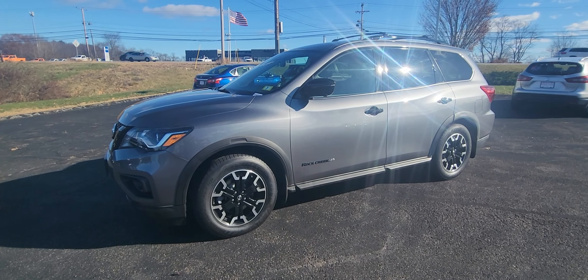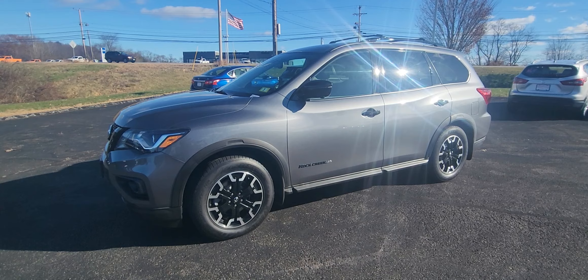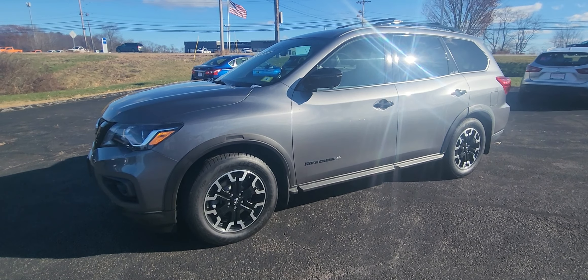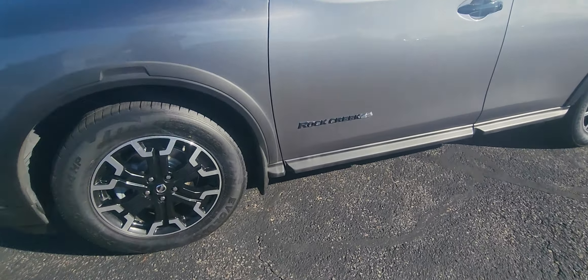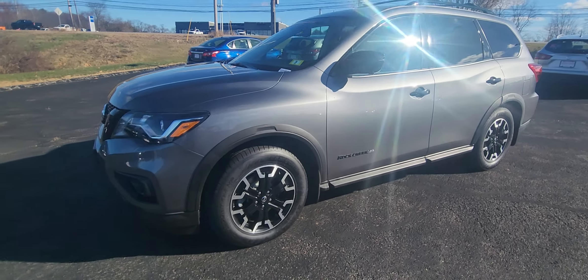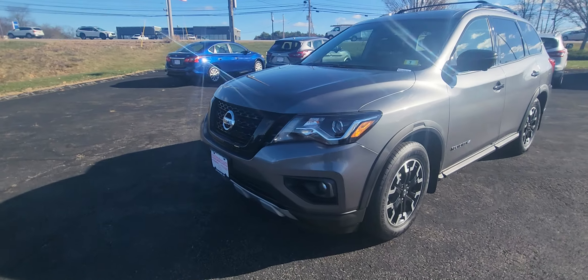How's it going? Jeremy here from AutoFair Nissan in sunny Stratham, New Hampshire, and we are looking at this 2020 Nissan Pathfinder Rock Creek in gun metallic with those nice black highlights. Give you just a quick walk around here.